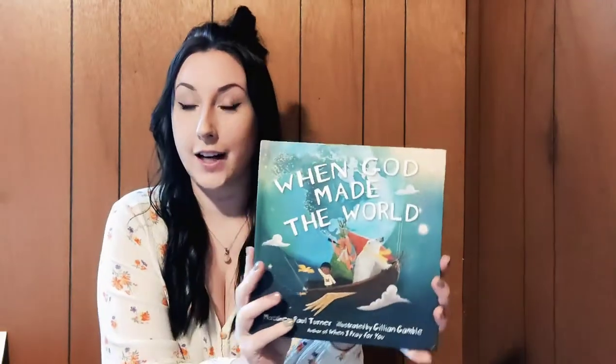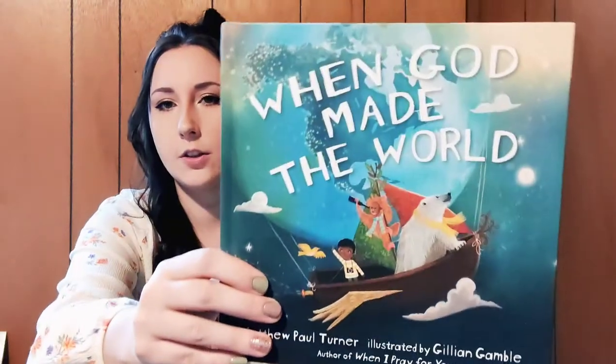I'm going to start with Samuel first. Like I said, he's one — he's almost a year and a half, not quite though. I got them each a book, which is just part of their gift. I got him this book called When God Made the World. I just thought the illustrations were so pretty, and it sounded like such a fun and exciting story, but also incorporating Jesus into it.